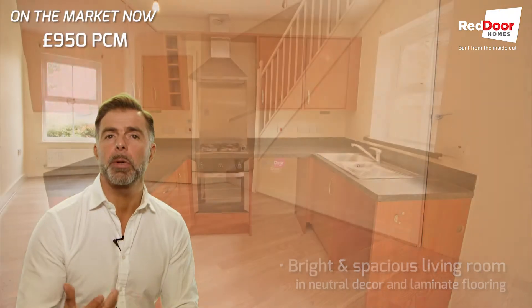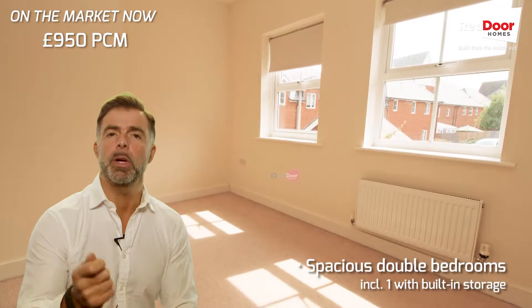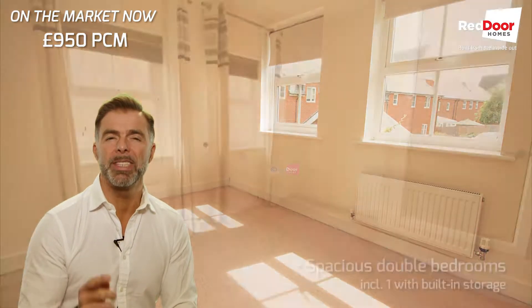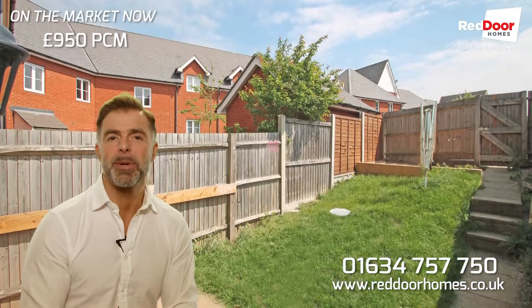Lovely decorative order throughout. Laminate flooring downstairs. Really good price, really good location. So give us a call — definitely one to have a look at, and it's available just in time for Christmas.